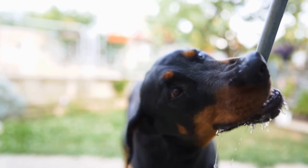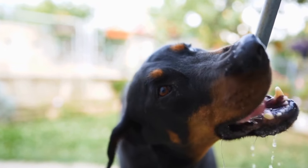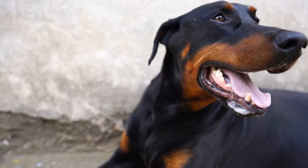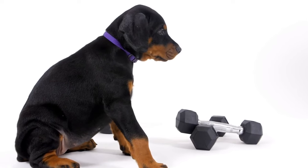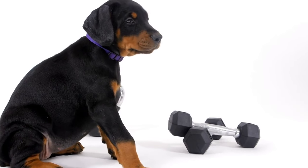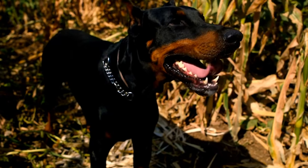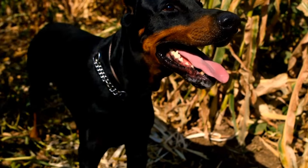Aside from these regular grooming tasks, the Doberman's ears also require attention. This breed is prone to ear infections due to their erect and often cropped ears. Checking their ears regularly and cleaning them with a dog-specific ear solution can help prevent infections. It's important to be gentle when cleaning their ears and never insert anything directly into the ear canal as it can cause injury.